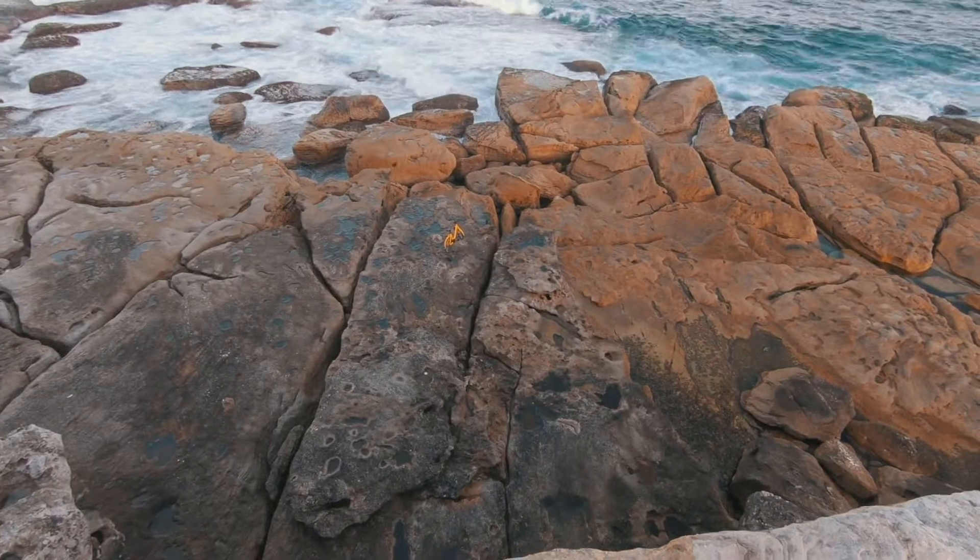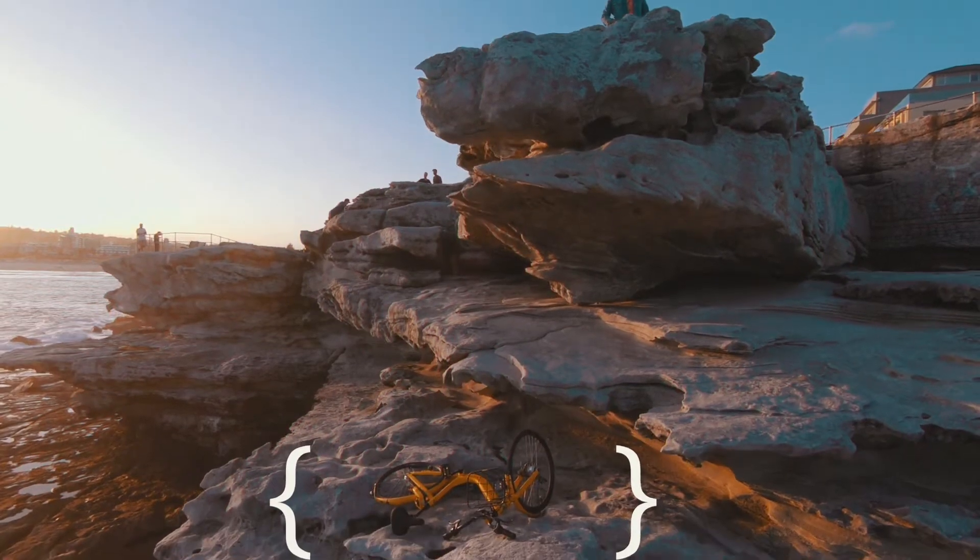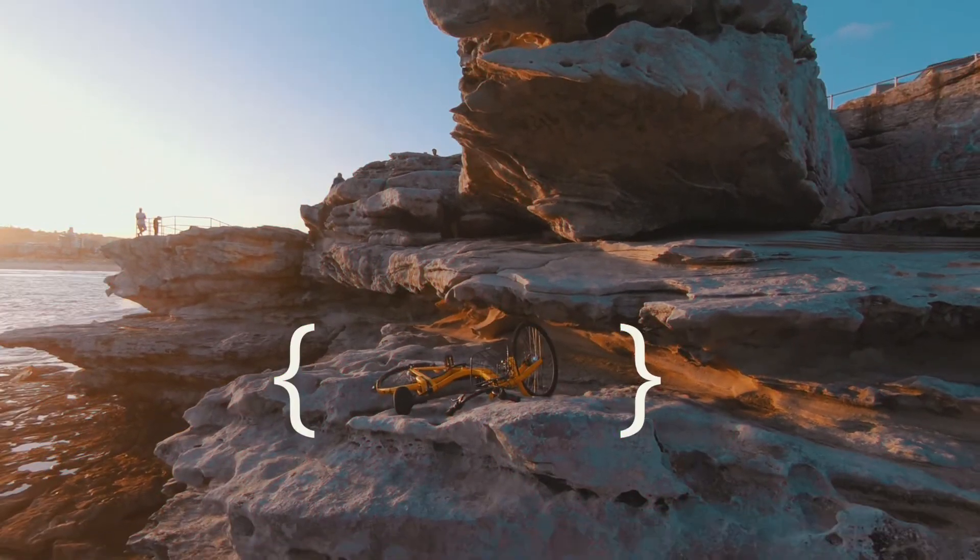I'm not sure this is an Australian thing to do, but someone has parked the bike right on the rocks. Alright, I need to rewind a bit before I start the vlog.